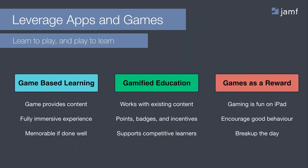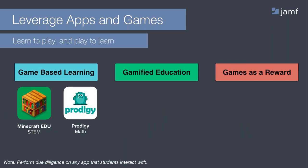There are three ways to think about the role that games play within your school. The first is game-based learning — engaging apps that inherently provide all the educational content presented as games. A new category revolves around gamified education, which adds gaming elements to existing content. Students can earn points, badges and other rewards for completing tasks or engaging with content. This type of learning supports competitive learners, so it's important to consider teams. And the last is games as a reward — teachers or parents might want the ability to reward positive behaviour. There is an abundance of resources in the App Store to support game-based learning and gamified education, but please perform due diligence on any app or service that you put in front of your students.